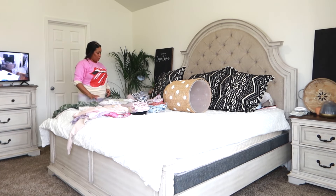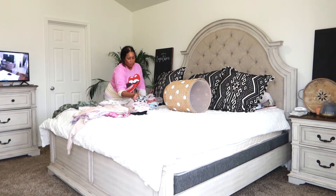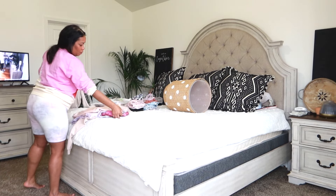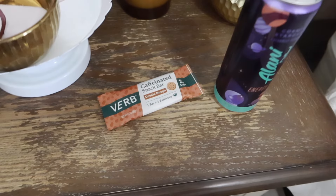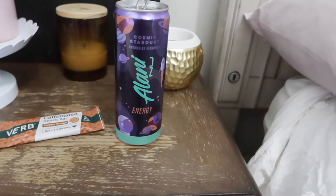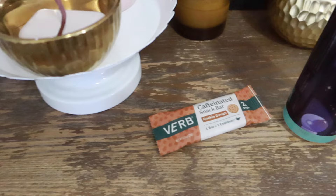I've been loving these Verb bars that I found at Grocery Outlet for less than $5 for a pack of like 30 of them — Marcus actually found them. They're caffeinated and super yummy. I got the cookie dough flavor. I've also been drinking my Alani sticks — the powder sticks and the cans — they literally keep me going all day long.